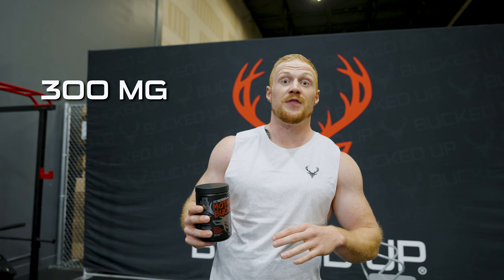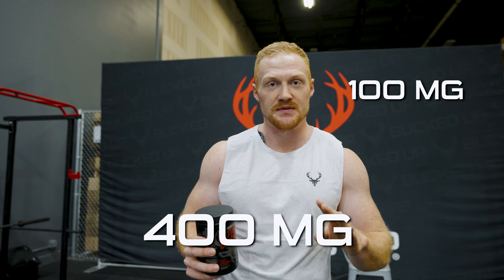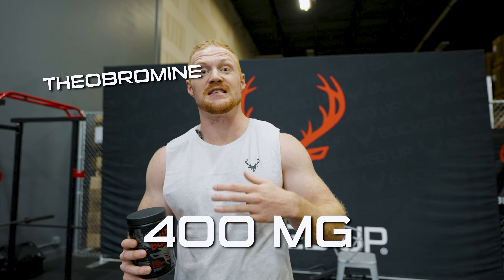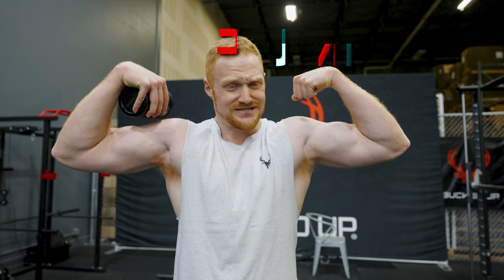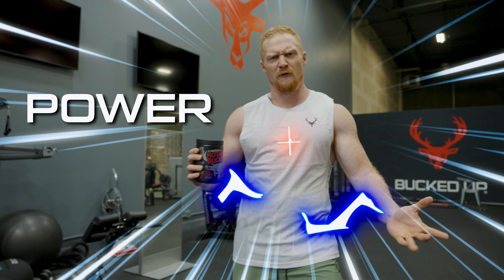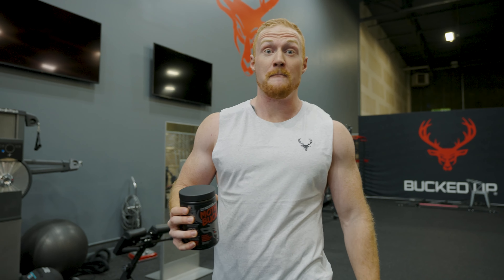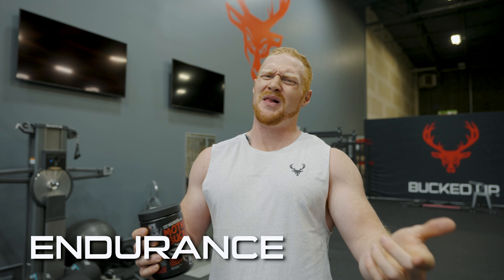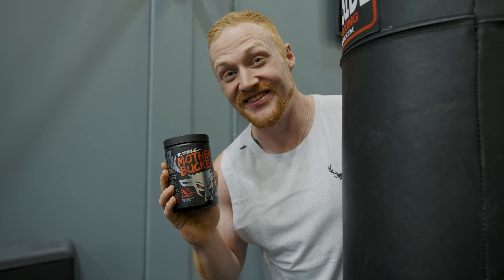But unlike other pre-workouts, Mother Bucker has 300 milligrams of caffeine with an additional 100 milligrams of delayed onset caffeine — that's 400 milligrams — plus theobromine that stimulates the heart for energy, along with other clinically endorsed ingredients. This gives you max blood flow and a better pump with the power of over 9,000, giving your three-rep max a high-rep set of endurance. And don't blame us if you've tunneled so hard that you forget the world around you doesn't even exist because you are so focused. And that's just the tip of the iceberg.